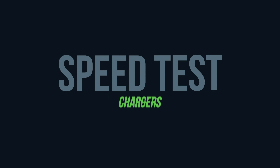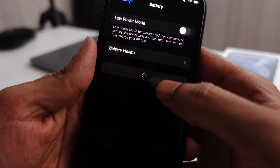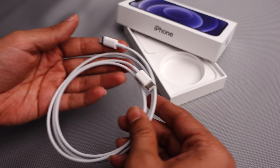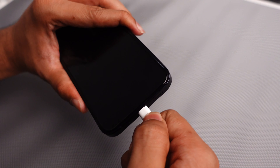So let us start with our first test: the charging speed test. Here we have taken four iPhone 12s which are recently purchased and they are all at 100% battery health. We have drained all these iPhone 12s completely to zero to perform this test, and we will be using the original Apple cable provided in the box to charge all these iPhones. So now we have connected all the chargers to their respective iPhones and we are starting the test.